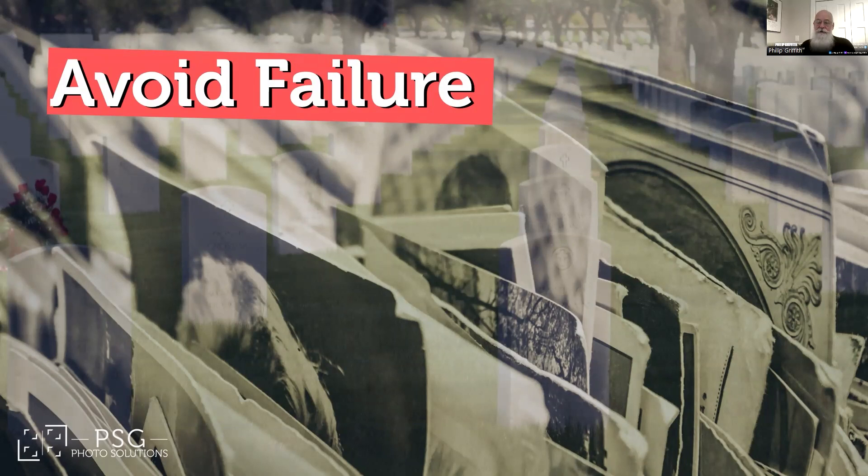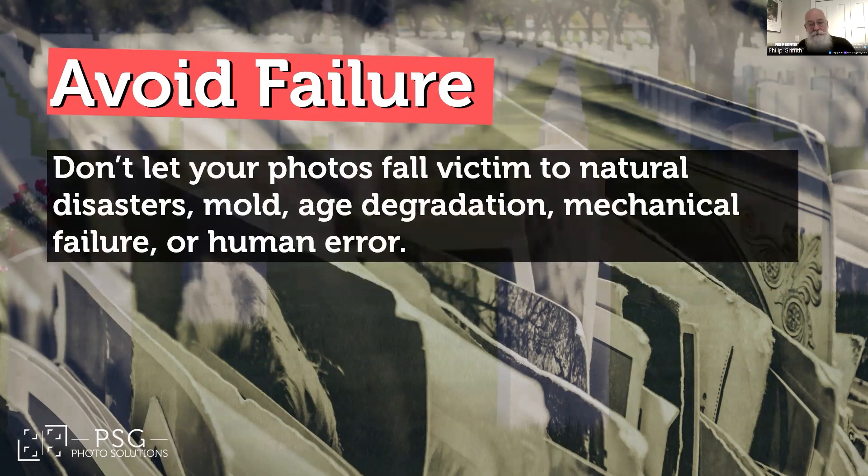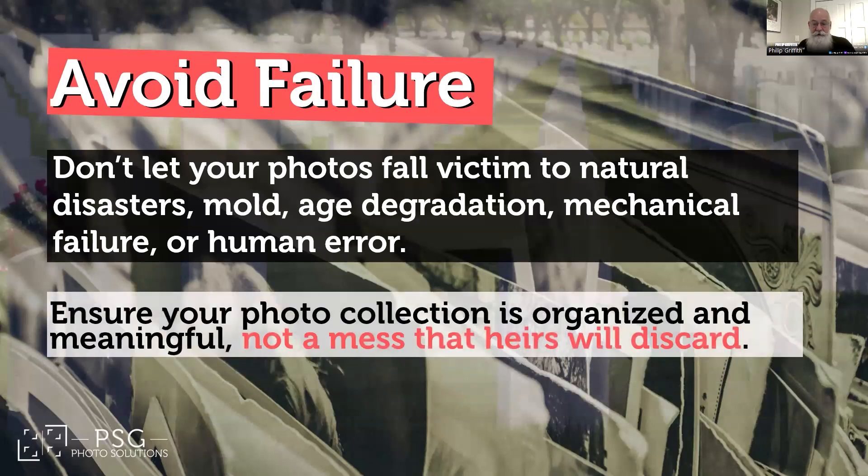If you don't take action, your photos could fall victim to all sorts of disasters — natural, digital, and even human error. Looking at you, procrastination. If you wait too long, the stories fade and the next generation won't know the difference between Great Aunt Mildred and a stock photo. And let's be honest — if your photo collection is a mess, your heirs won't want to sift through it. They'll just toss the whole thing out and miss those gems like Uncle Bob in his 1970s leisure suit — or worse, the picture of your third great-grandfather before heading off to war. We've had families find Civil War photos in their collection that they never knew they had. You don't want to lose them.